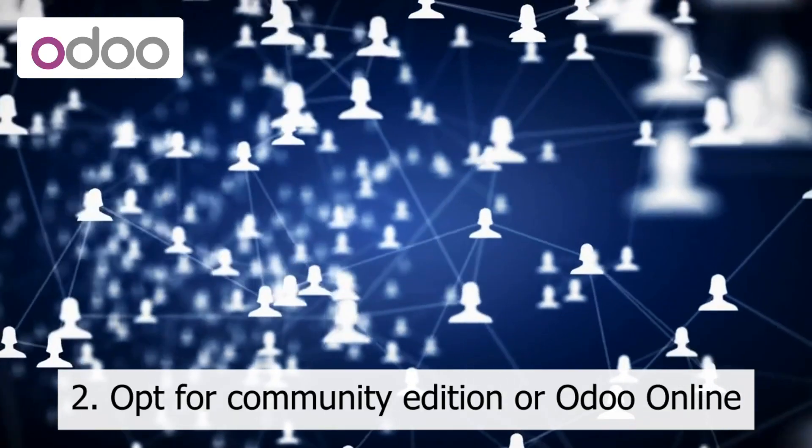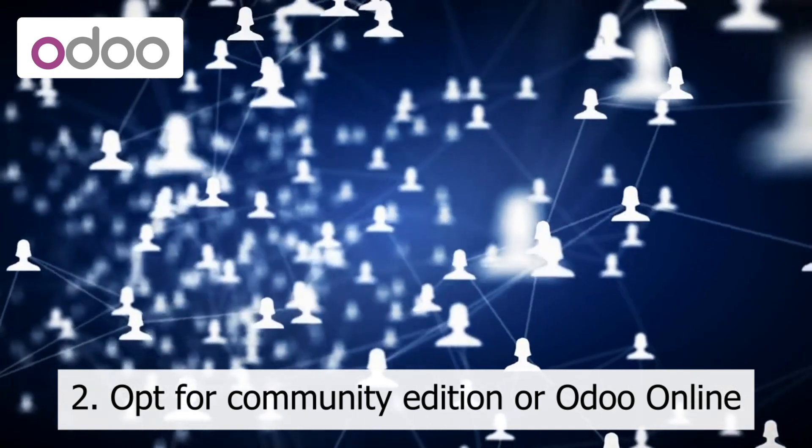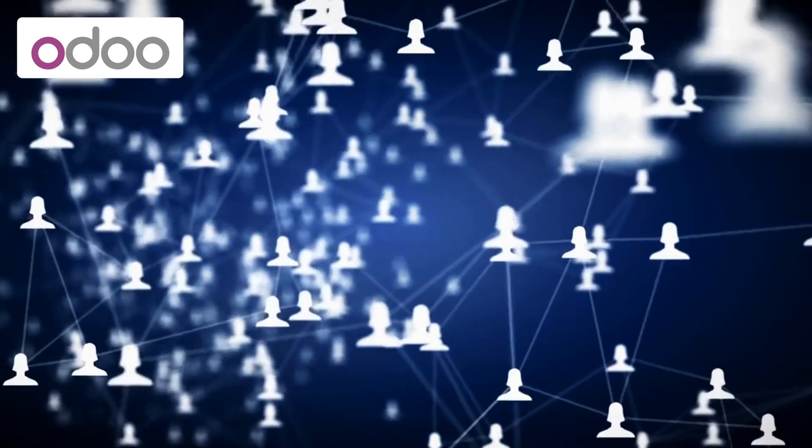2. Opt for Community Edition or Odoo Online. The Community Edition of Odoo is free and offers many of the same features as the Enterprise Edition. Consider using the Community Edition to keep costs down.